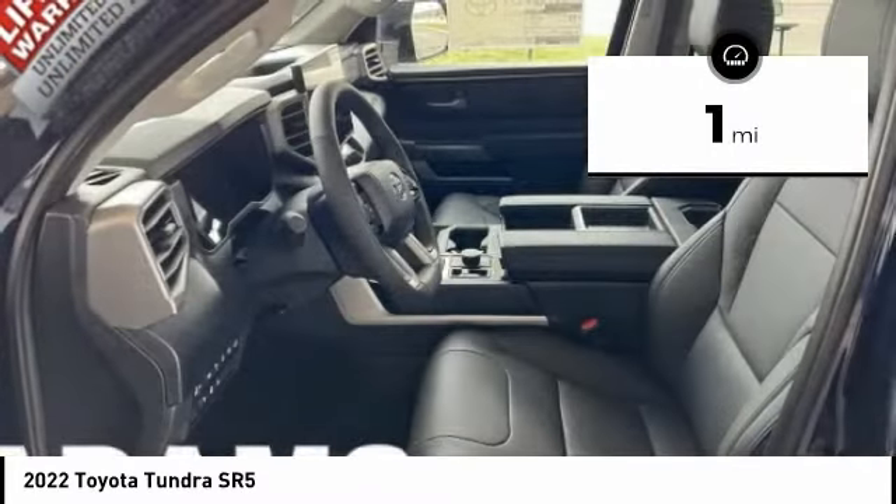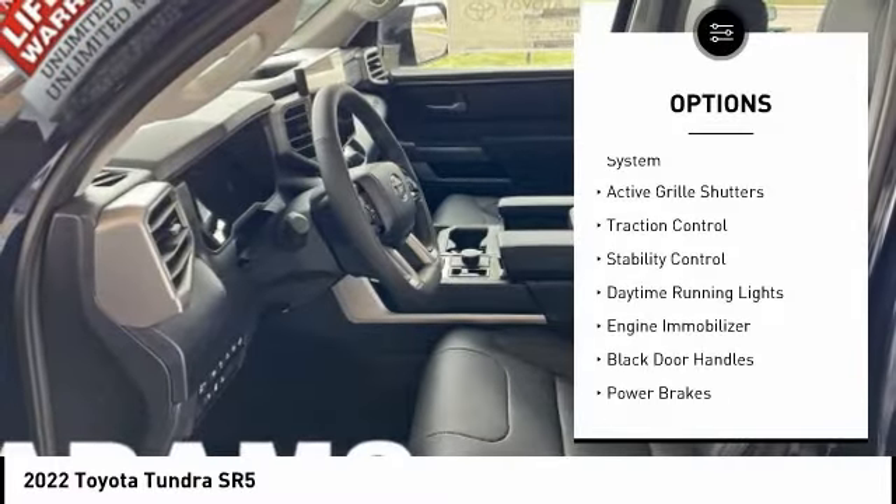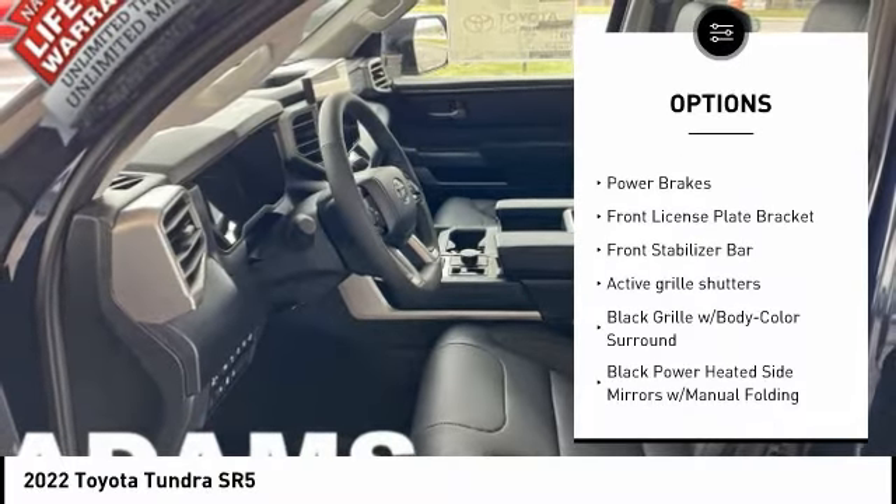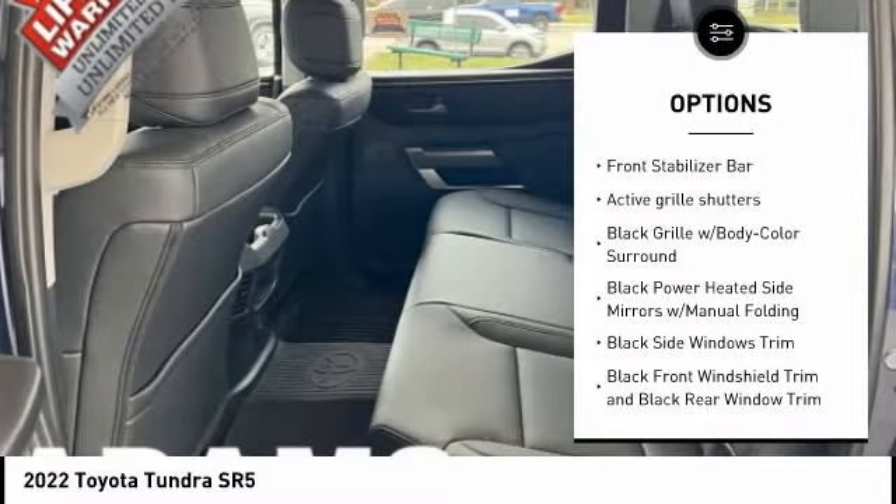Here are some of this vehicle's great options: tire pressure monitoring system, active grille shutters, traction control, stability control, daytime running lights, and engine immobilizer.